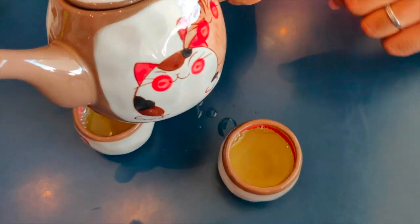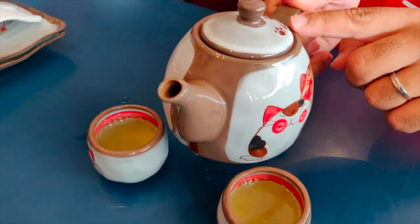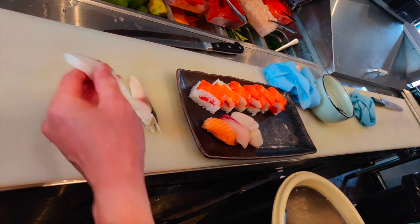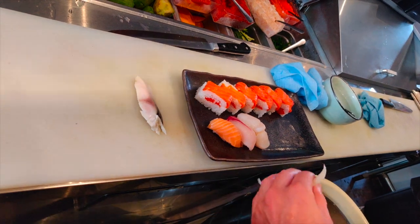These guys have got some huge pots — kitty cat pots. We're here at the back of the restaurant with Jay, and he's going to show us how some of the sushi is prepared.